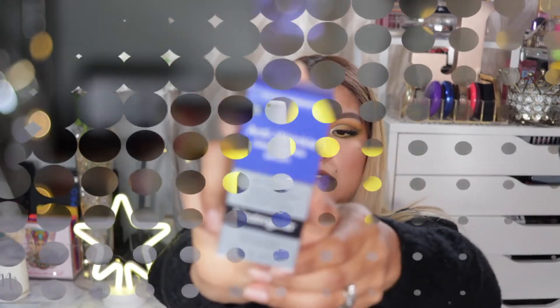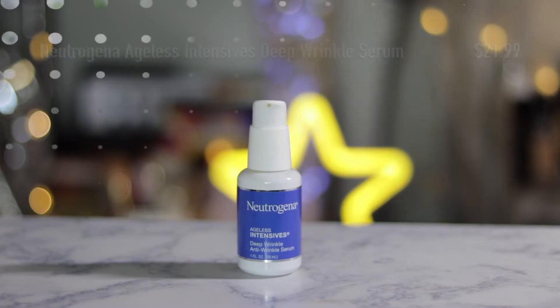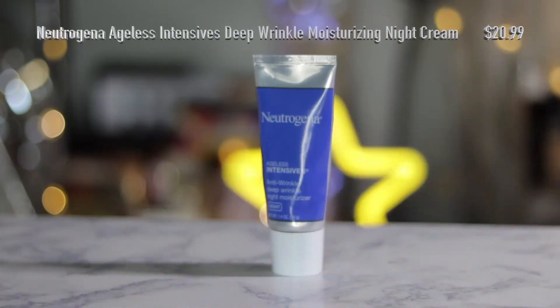From the Neutrogena Healthy Skin Intensives line, I got the Anti-Wrinkle Deep Wrinkle Serum with Retinol SA — I haven't tried it yet. I also got the Anti-Wrinkle Deep Wrinkle Night Moisturizer. I picked these up during the 21-day sale from Ulta.